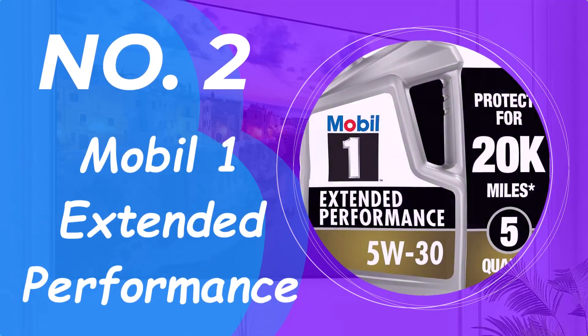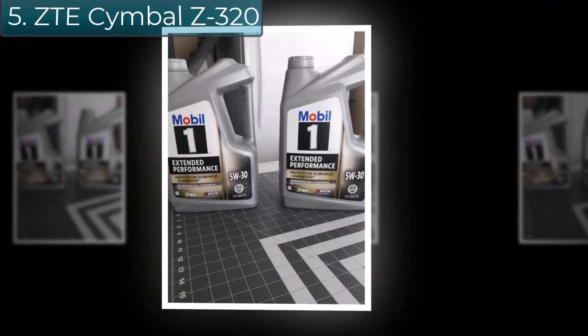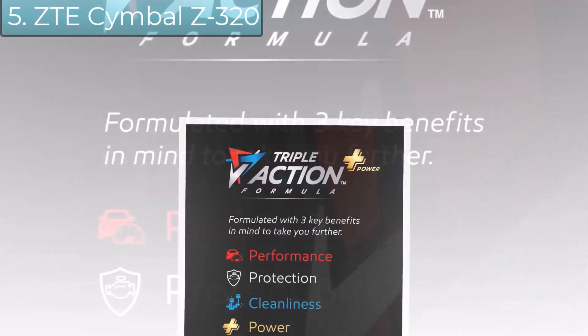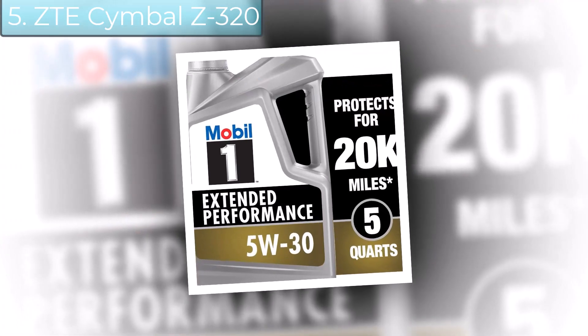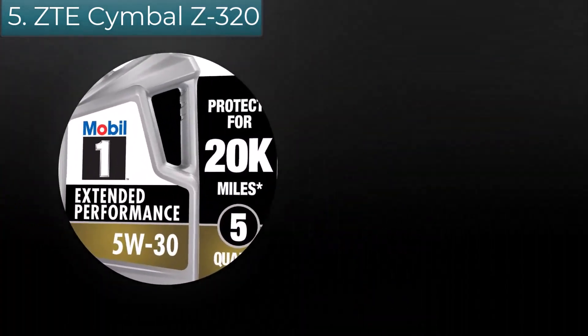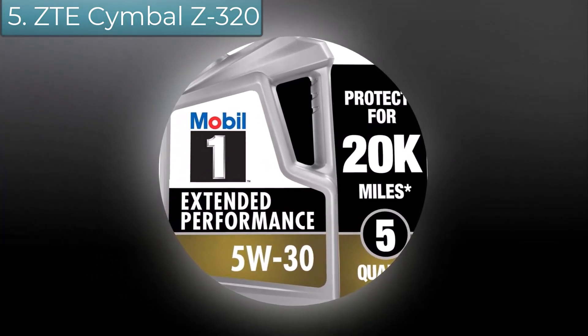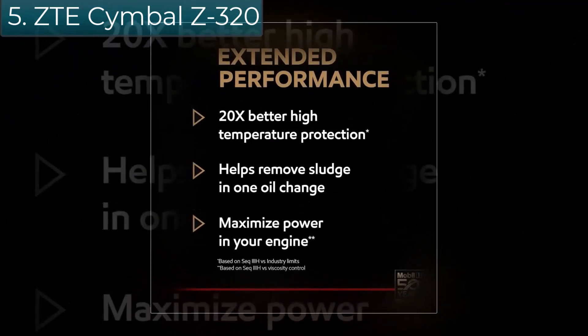Number 2: Mobil 1 Extended Performance. If you trust your vehicle to be there for you, you need to be there for its engine with Mobil 1 Extended Performance full synthetic motor oil 5W-30 — our ultimate full synthetic motor oil, meeting or exceeding the industry's toughest standards to help you get the most from your engine for up to 20,000 miles between oil changes, guaranteed.